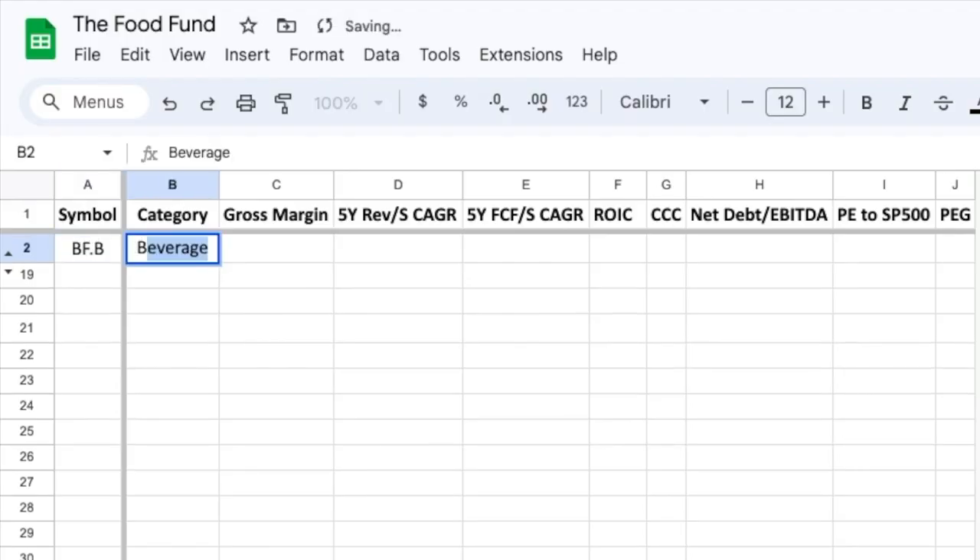It is a beverage company with a gross margin of 59%. The 5-year revenue per share CAGR is 6% and the 5-year cash flow per share CAGR is minus 17%. While the gross margin and revenue growth are decent, the free cash flow decline is a big red flag for me. A return on invested capital of 16% is okay, but the 5-year decline is very worrisome. The cash conversion cycle of 427 days is very high and frankly a huge turn off from investing in this company.